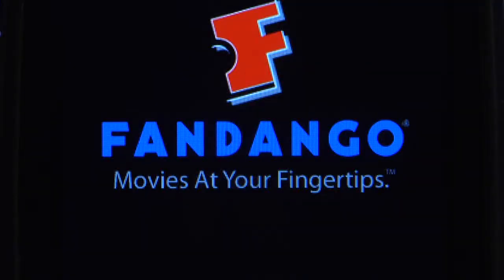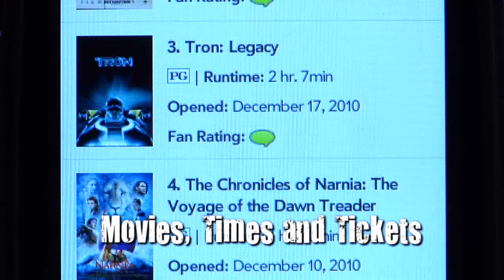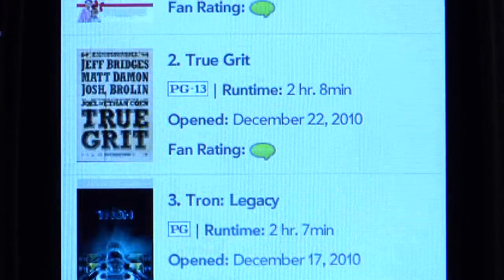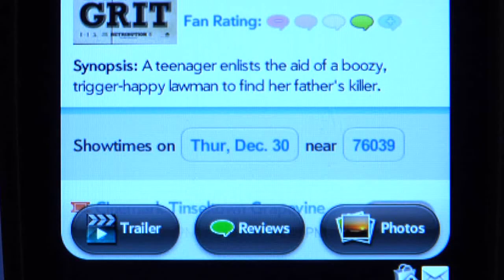Another one of my most frequently used applications is Fandango, and here the Palm Pre 2 excelled again. You can browse movie and theater listings with just the flick of a finger, watch trailers, and read fan reviews.